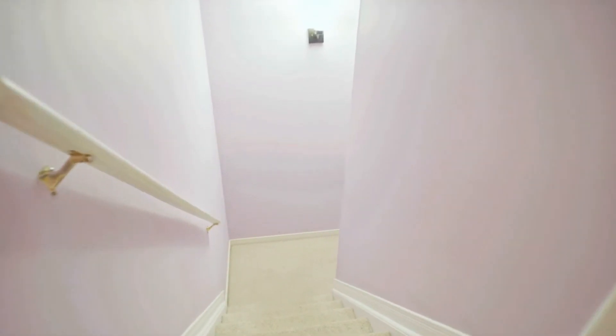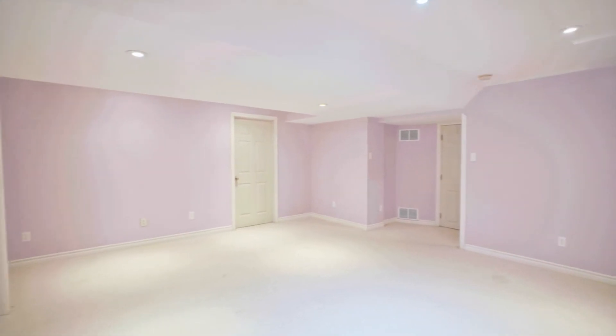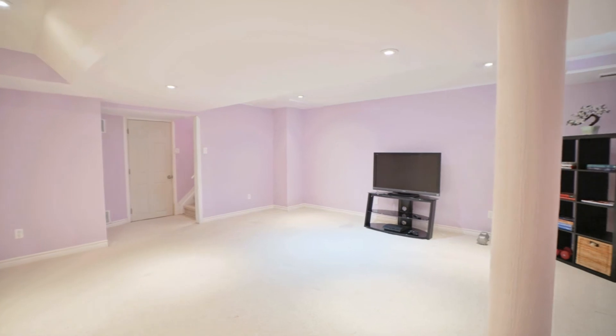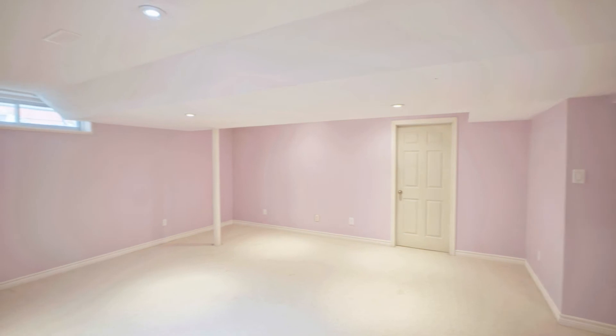Downstairs, the finished basement extends your family's living space. Perfect for a recreation room or hobby space, this level has the flexibility to meet your family's changing needs. Here you'll find laundry facilities and a spacious storage area for your seasonal items.